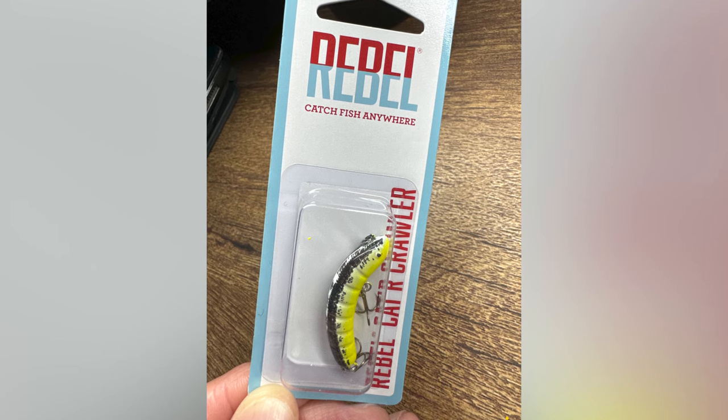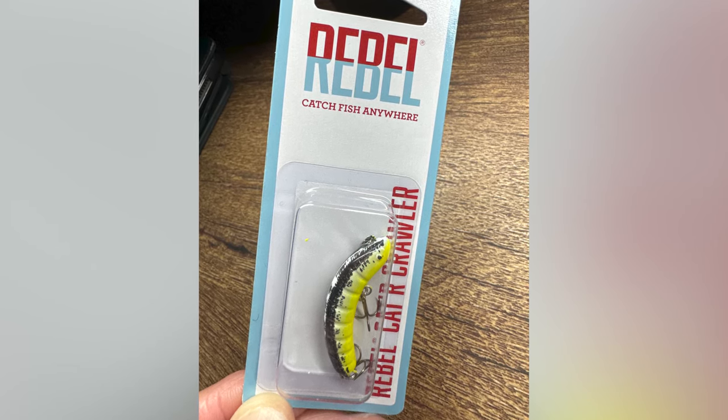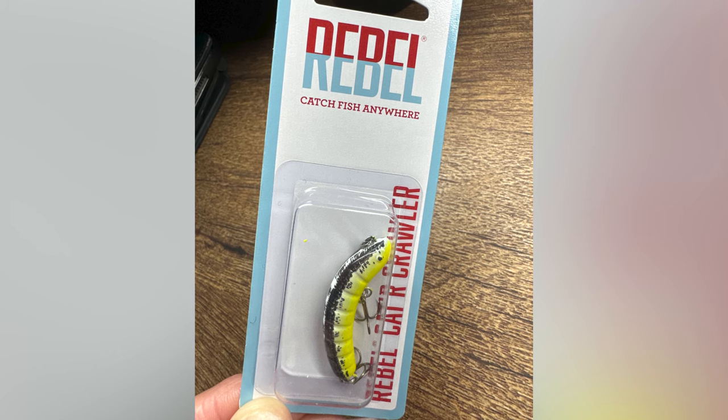I was recently texting with Patrick Marbury, who is the brand manager for Rebel Lures, and I mentioned that I would love to see a Catercrawler back in production. Patrick responded with a photo of a limited-run Catercrawler that will be available on the internet website later this year.